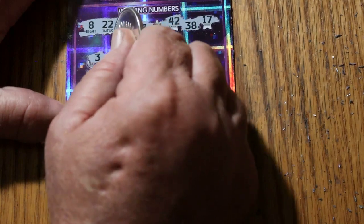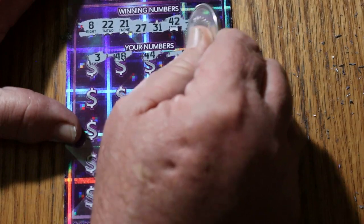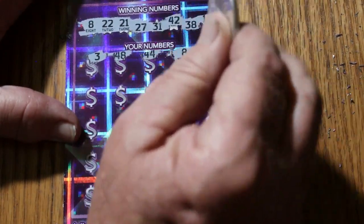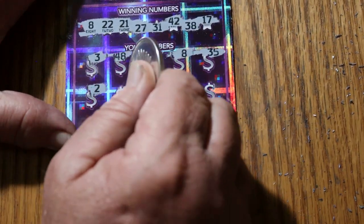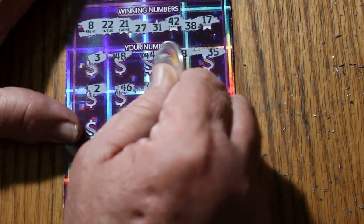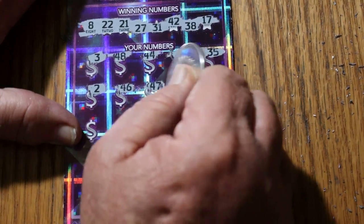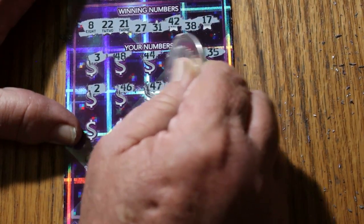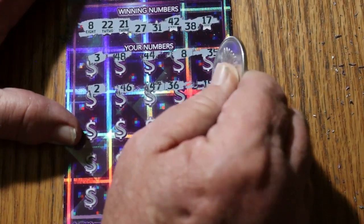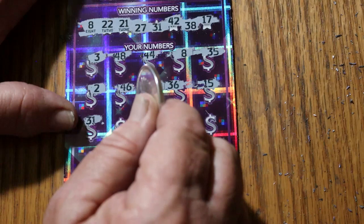Scratching: 3, 48, 44, number 8 — and we have a win! 35, number 2, 46, 47, 36. Look how close the 47 and 36 are to each other, and these two are spaced apart — irritating. 15, 31 — we have another match. We have the 8 and we have the 31.